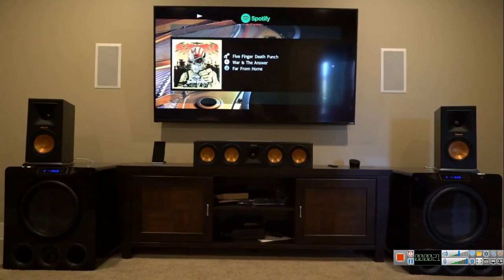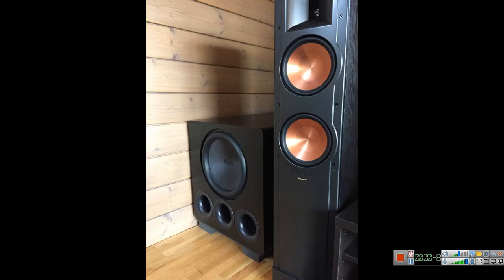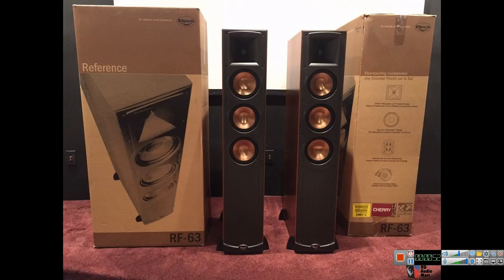The question comes in this form: should I get two smaller subwoofers over just getting a large driver subwoofer? That is the topic we're going to look at today — getting dual smaller subwoofers against getting a large single driver, 18 inch or something very large but just having only one of it. If you're on a budget, this video is for you.